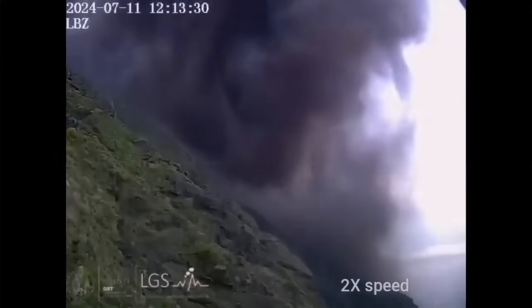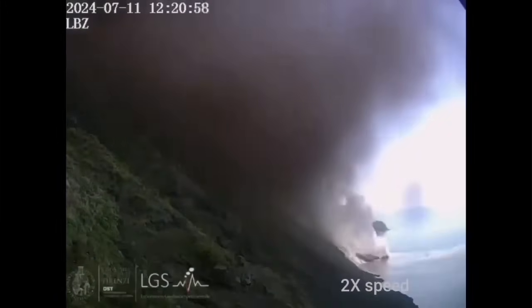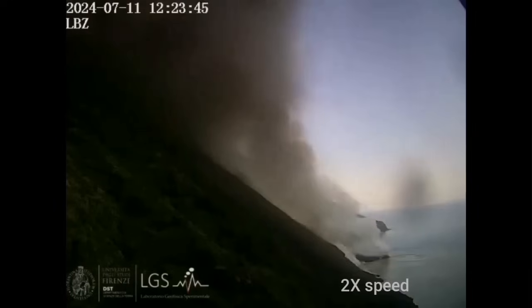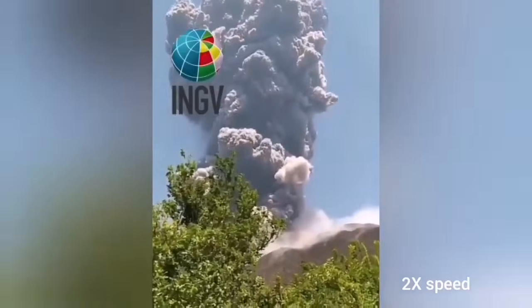This is the experimental laboratory of geophysics of University of Firenze. You can see this is the hot pyroclastic coming down from the peak of Mount Stromboli, the island of Stromboli, which has a town down the slopes on the other side of it.